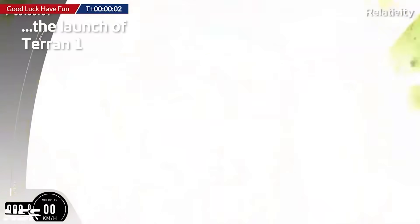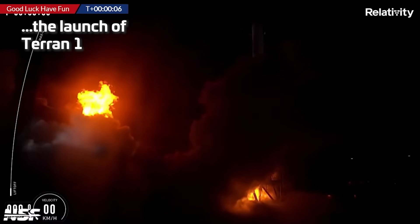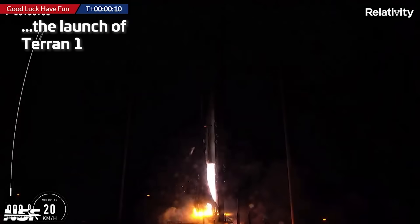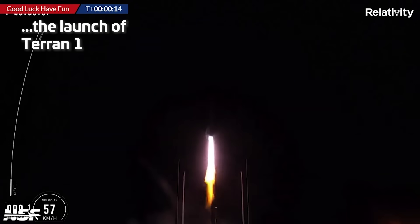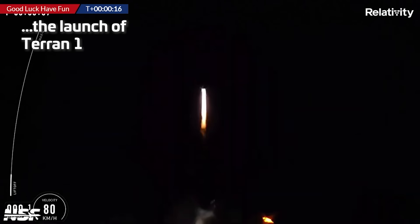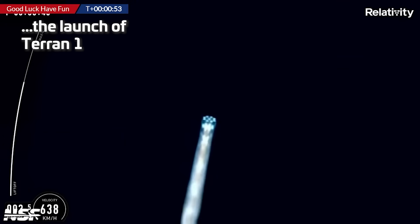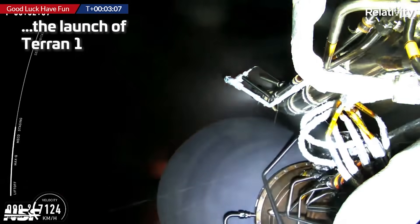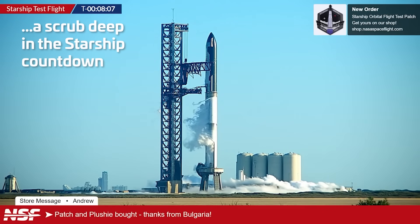7, 6, 4, 3, 5 — liftoff. I want to see the power. Even nine Merlin engines. I'm amazed at how blue it looks.